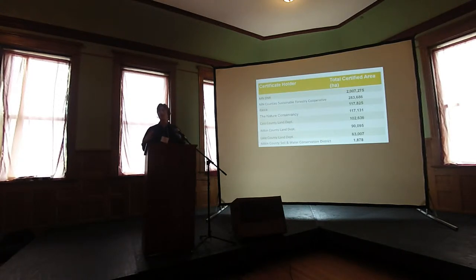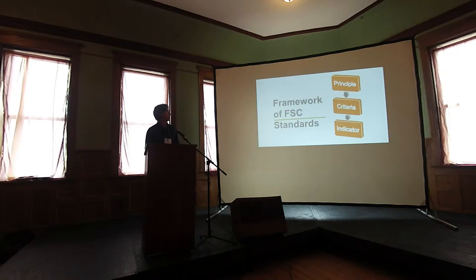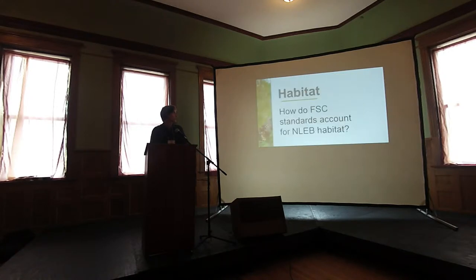All of these certificate holders must comply with the FSC standards to maintain their certification. This is the framework — it starts with a general principle down to the indicator, which is a more site-level specific measure. Determining how these standards account for bat habitat meant finding the appropriate criteria and indicators that account for the habitat components.